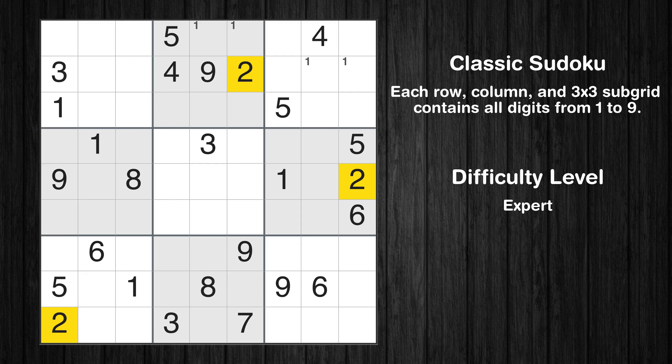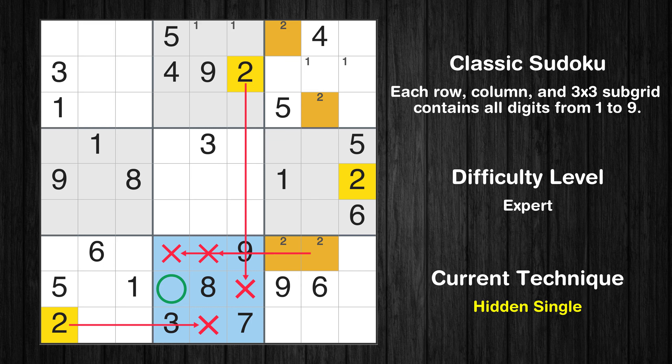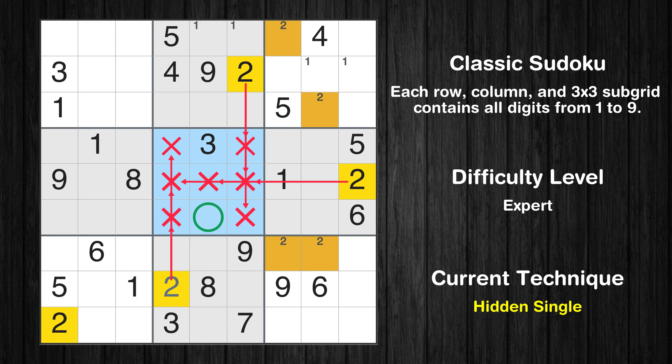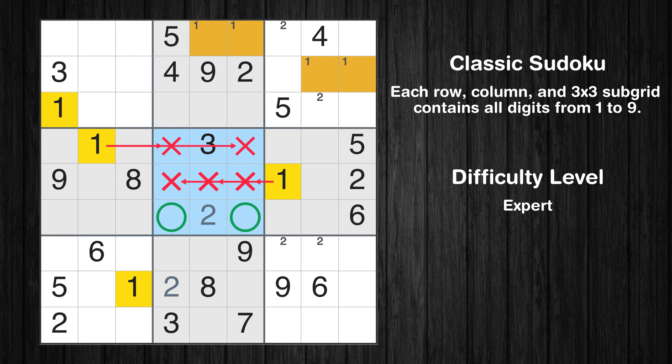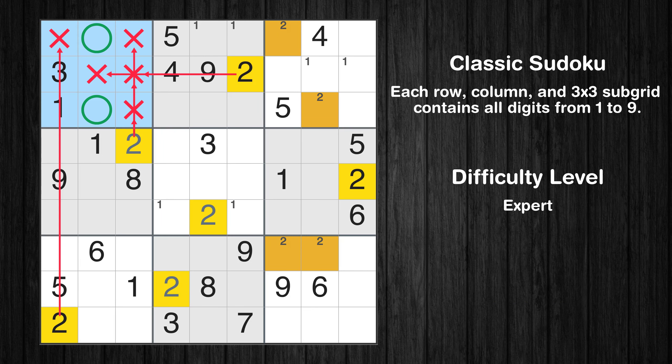Let's move to number 2. Only two positions left in the third box where value 2 can be placed. Only two positions left in the ninth box where value 2 can be placed. In the eighth block, the number 2 can be directly placed. In the fifth block, the number 2 can be directly placed. Only two positions left in the fifth box where value 1 can be placed. In the fourth block, the number 2 can be directly placed. Only two positions left in the first box where value 2 can be placed.